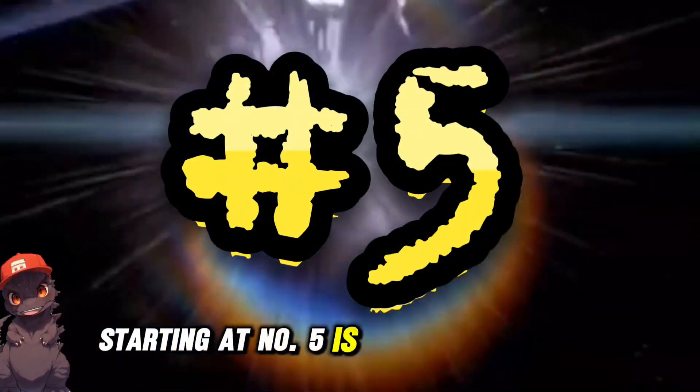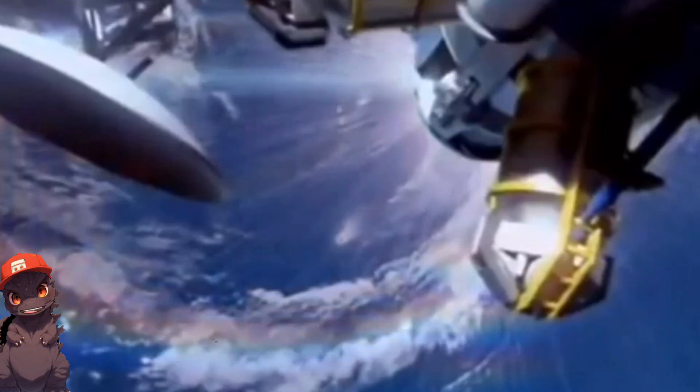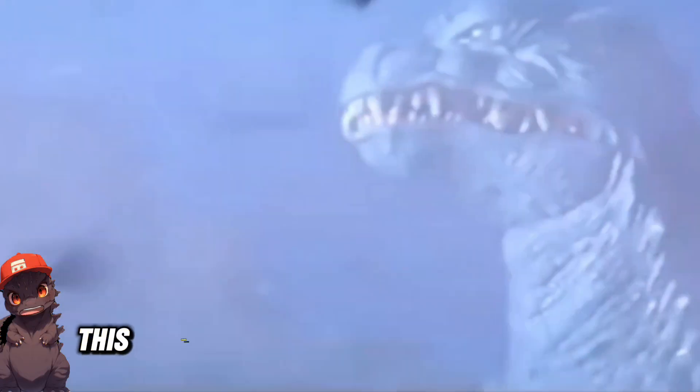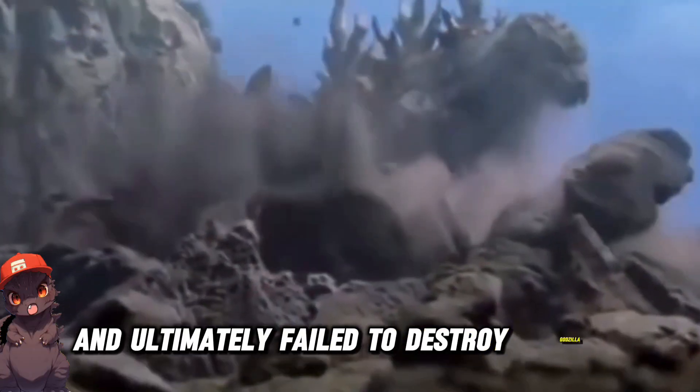Starting at number five is the Dimension Tide, a satellite weapon from the 2000 film Godzilla vs. Mega Garrus that created miniature black holes to try to eliminate Godzilla. While very dangerous, opening up a rift in time, this weapon had unintended consequences and ultimately failed to destroy Godzilla.